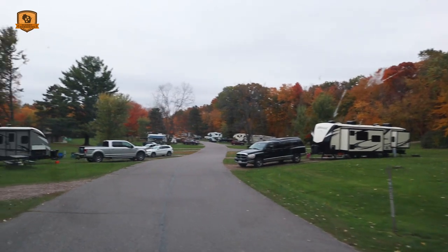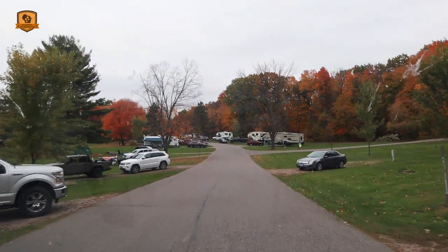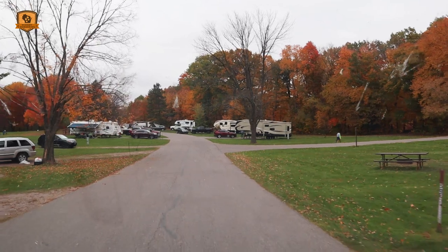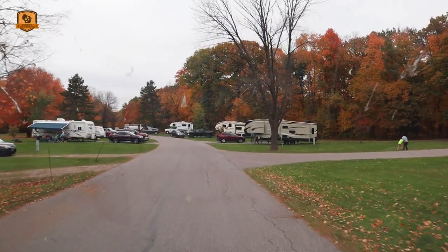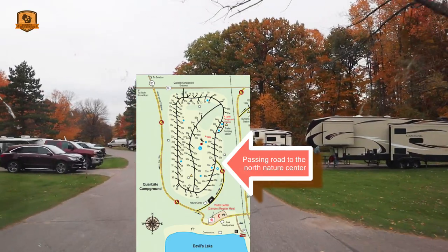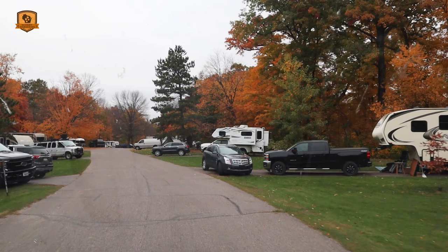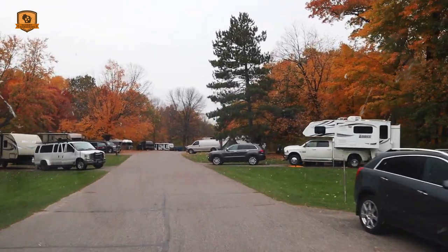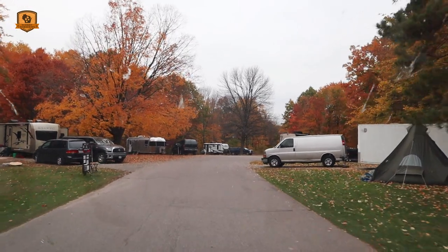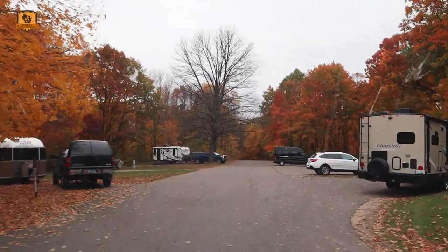Site 46 on the left and right — we're electric over there and here. Site 47 on the left, 48 on the right, 49 on the left, 50 on the right, 51 on the left. Then sites 55 through 58 on alternating sides. Sites 59 through 61 follow, with the camp host on the left and site 61 on the right.